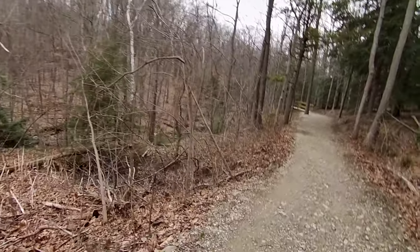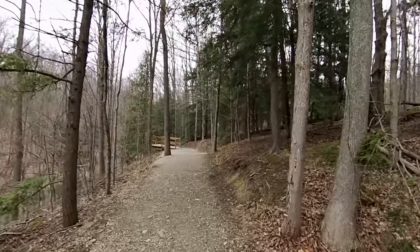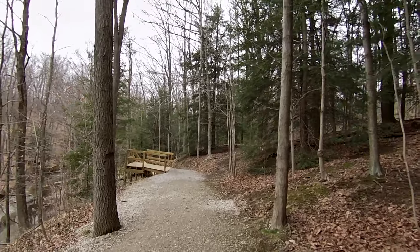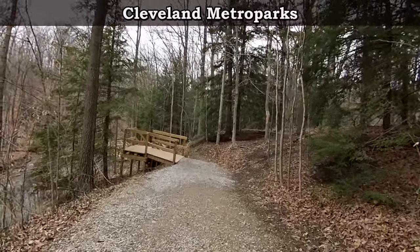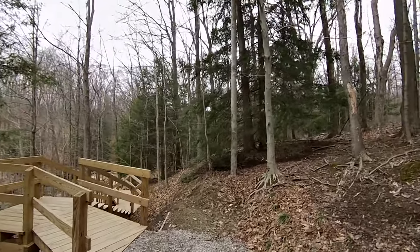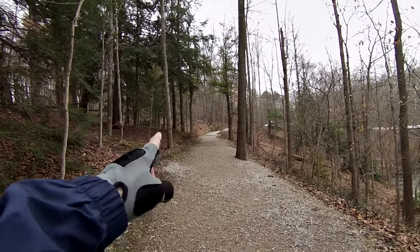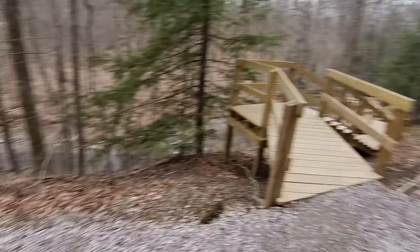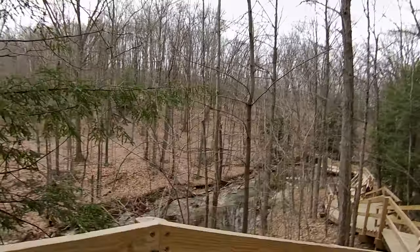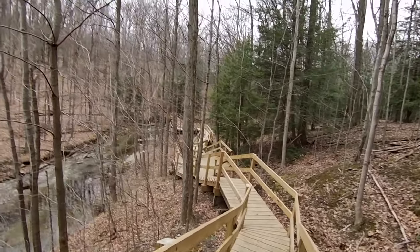Let's see how far in this goes. I believe that's Tinker's Creek. The park system has it done up right. You can see up until this point it was kind of gravelly and paved a little bit, and then you come down here and they've got this nice walkway all the way down — this looks like it's new.